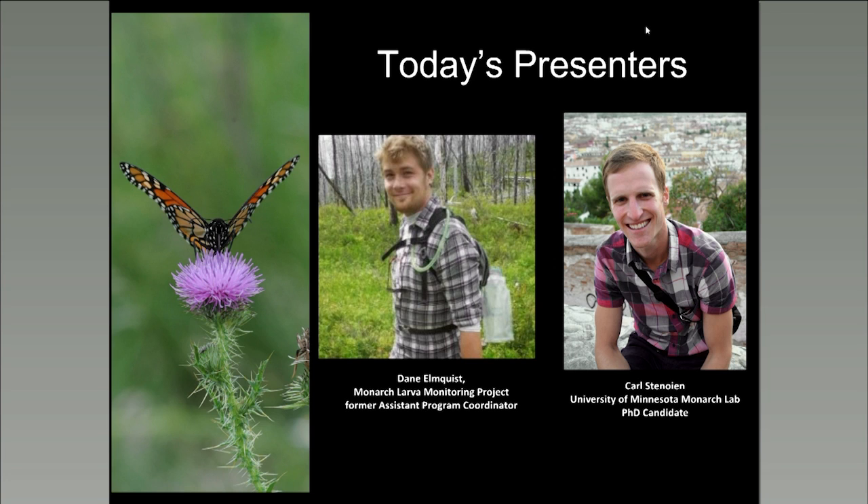Carl Stenoyan began pursuing a PhD in ecology, evolution, and behavior with the Monarch Lab at the University of Minnesota in 2012, and he's defending his dissertation this summer. Carl uses butterflies and their parasitoids to study how animal behavior and defense plant chemistry influence insect diet. He is a graduate of Gustavus Adolphus College, where he majored in biology, minored in neuroscience, and competed in track and field. Carl's passionate about many things, including teaching and mentoring undergrads, advocating for long-term environmental sustainability and outdoor adventures.